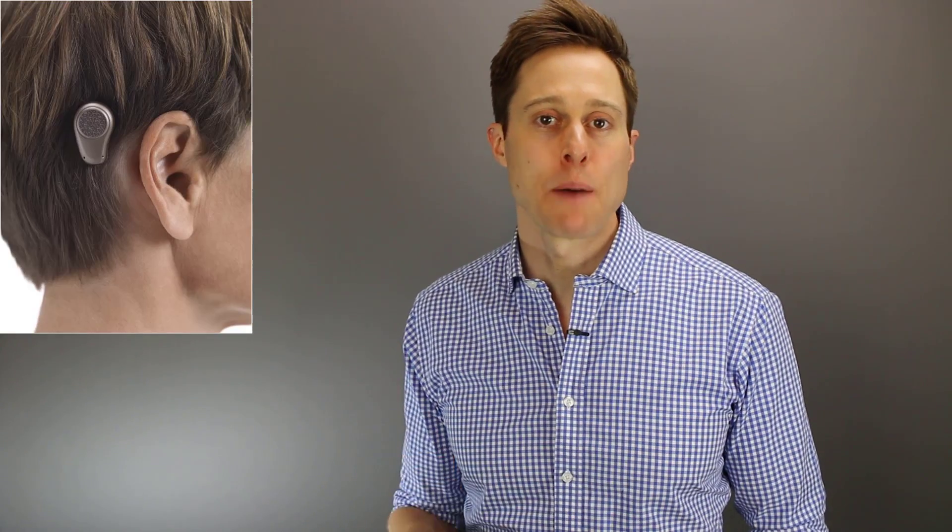There are four different ways that bone conduction devices can be implemented. The first is with an abutment or post that is surgically placed into your skull. After it has healed and osseointegrated into your skull, you can snap on a bone anchored hearing aid, which will transfer vibration into your skull and into your cochlea.